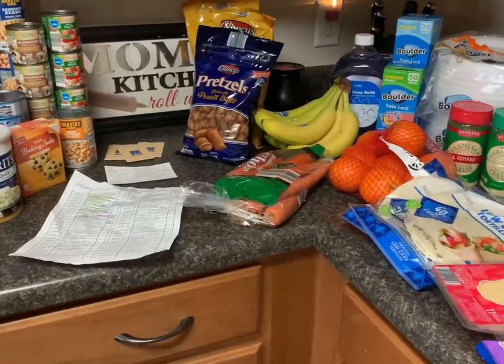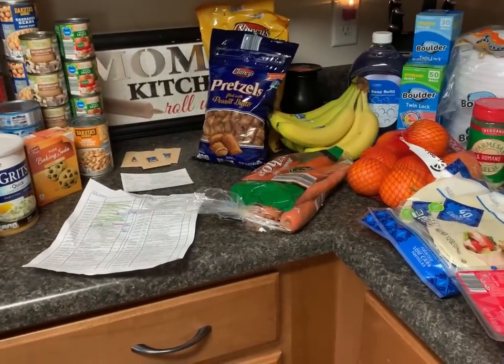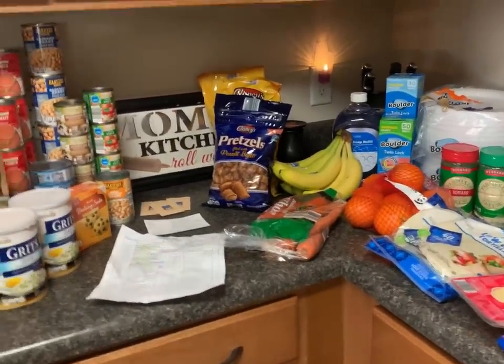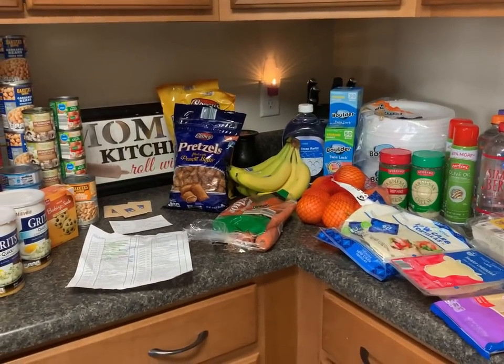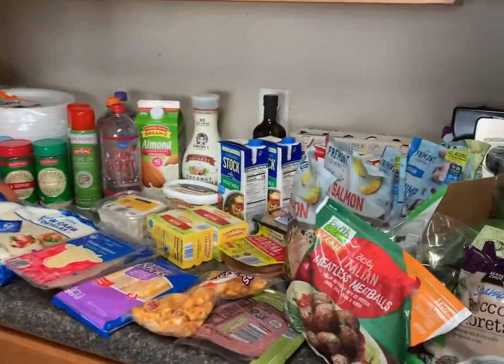We're heading out — the kids are staying home, we have restrictions on going out. I'm heading to Aldi. Back from Aldi now — it was just too much to navigate filming in the store. I got there right at nine as people were coming in, and with the mask on I just needed to get in and get out.